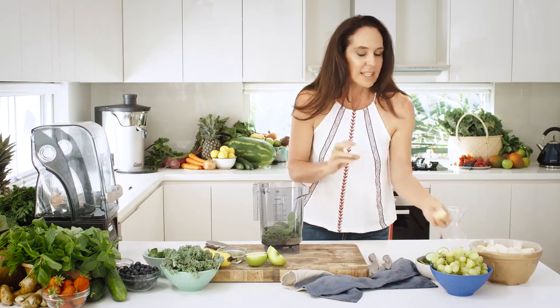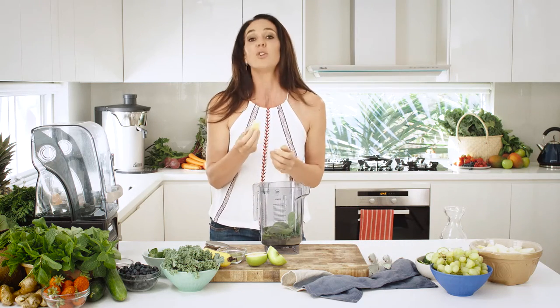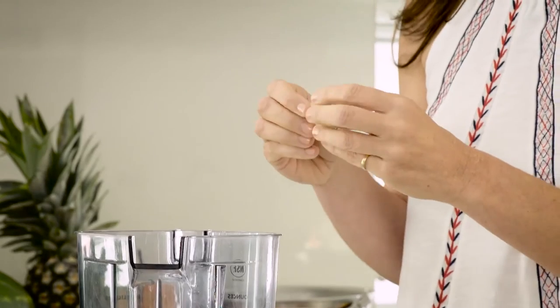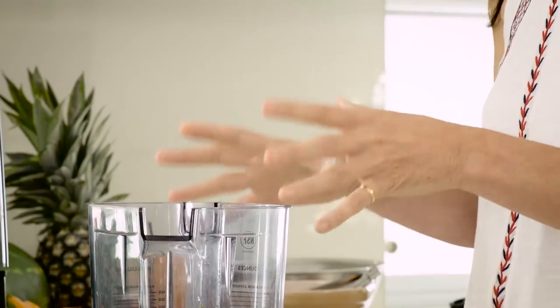Now the other one is lemon. Lemon is a fantastic balance for this drink. First of all, it's an alkaline — it is fantastic for balancing the system. I actually have it every morning with warm water, but it tastes great in this product.